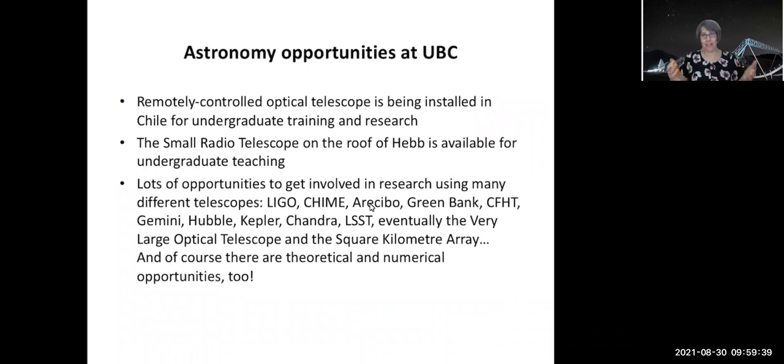We have lots of fun opportunities for research in astronomy. Even as an undergraduate, if you take the 404 and 405 courses — 405 in particular — you'll get to use actual telescopes. We have a small telescope in Chile that's being upgraded by professors Aaron Boley, Paul Hickson, and Harvey Richer, and that's going to be working soon for the ASRA 405 lab. We also have a small radio telescope on the roof of HEB, which we use in the 405 lab — you can look at the galactic hydrogen using that telescope.